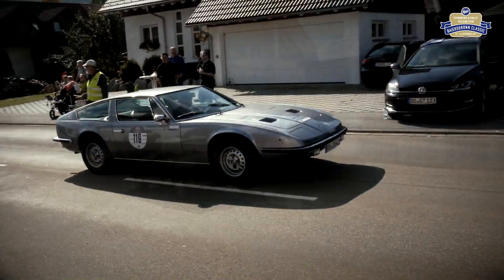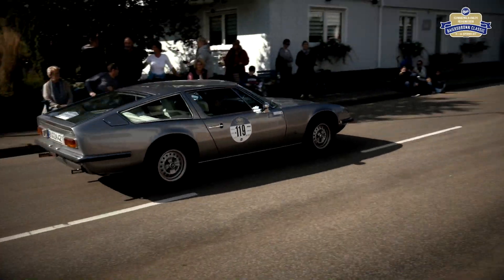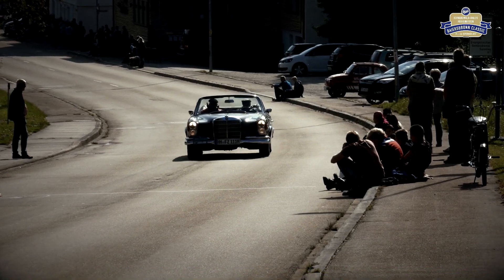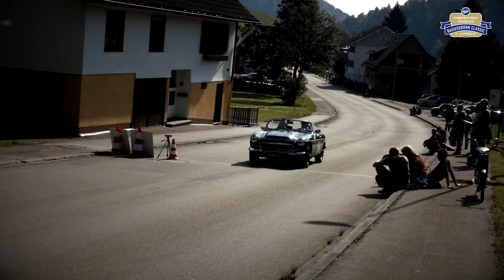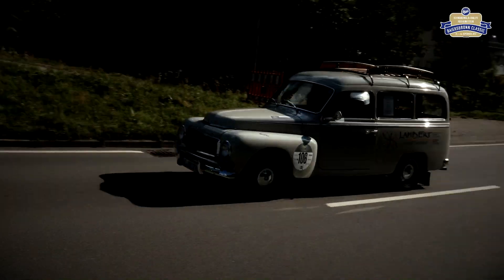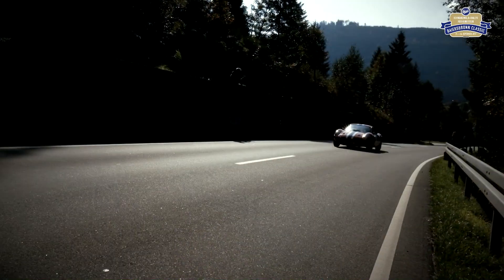7,9 Kilometer misst die kurvenreiche Strecke auf den Ruhestein. Die Taktik, die vorgeschriebene Zeit zu erreichen, unterscheidet sich bei jedem Fahrzeug: konstant gleichmäßig nach oben rollen oder sportlich ambitioniert die Kurven nehmen und oben vor der Zeitnahme ganz langsam werden.